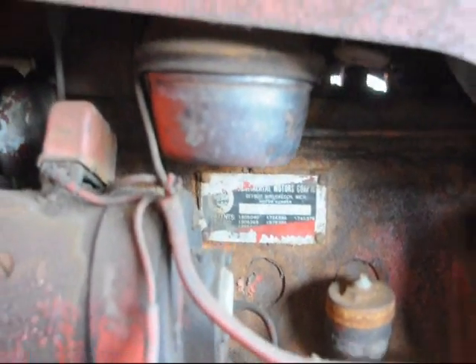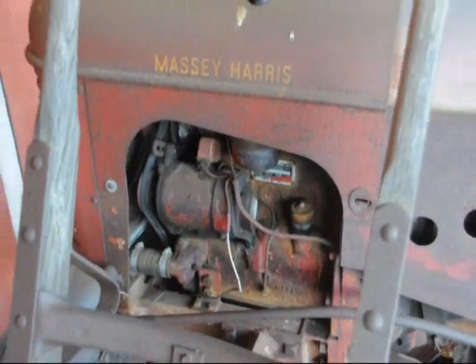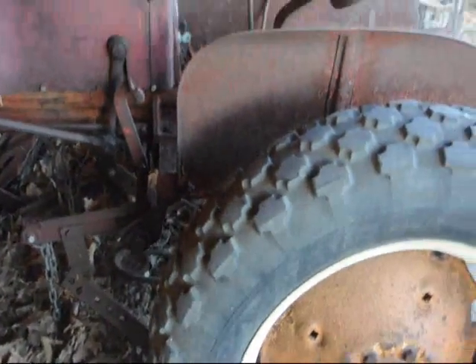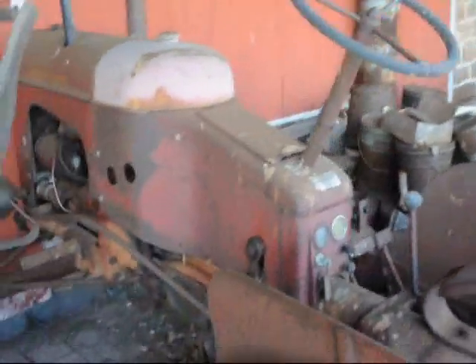This is our Massey Harris Pony Tractor. It has been sitting here for quite a few years — probably around 15 horsepower. It has been underneath this barn. This again is the Massey Harris Pony Tractor.